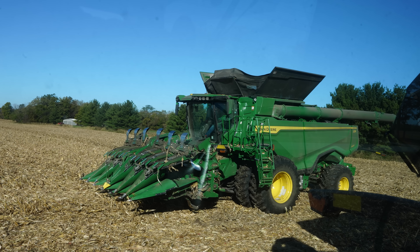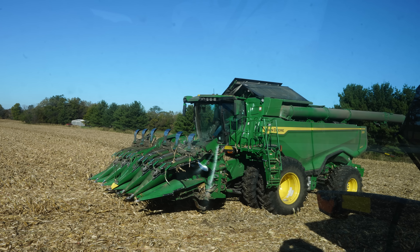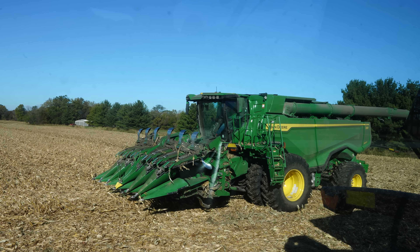We're at least going to have to open up the next field with this combine. They said they've got to put some shields on ours and then run it outside to make sure everything's nice and snug before we can get it.